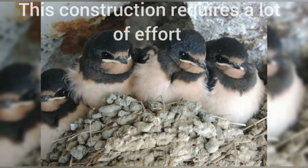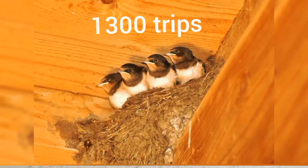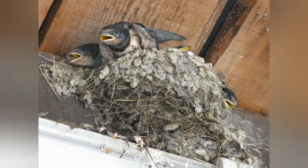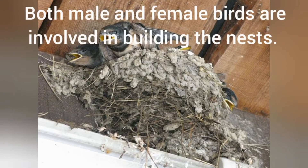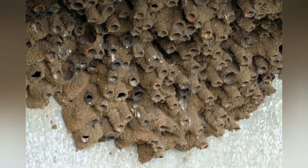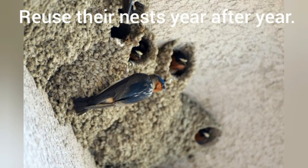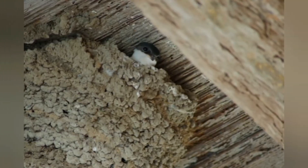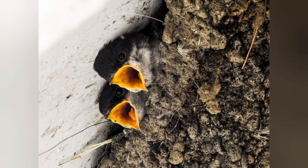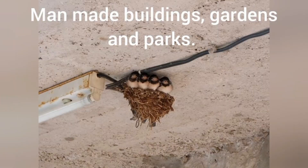This construction takes a lot of effort, requiring an average of 1,300 trips to gather thousands of pellets of sand and clay. Both male and female birds are involved in building the nests. These birds reuse nests year after year. The barn swallows can be found in open woodlands, meadows and grasslands. This bird also builds its nest in man-made buildings, gardens and parks.